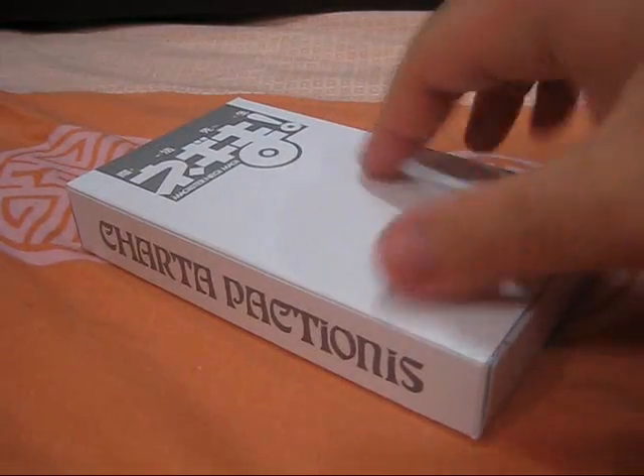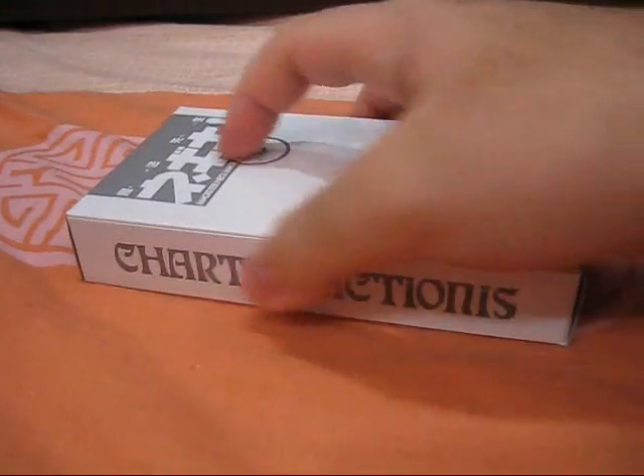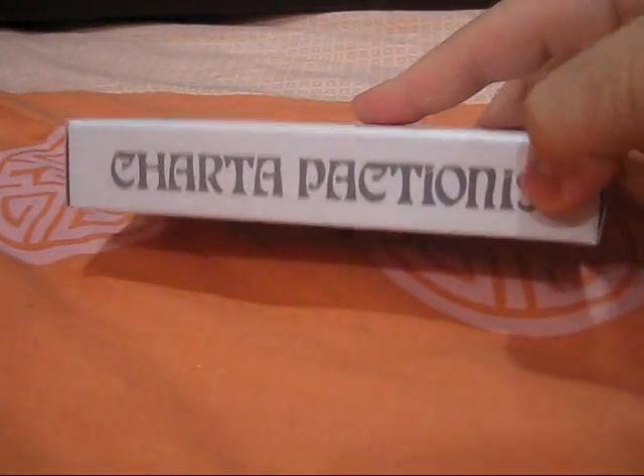Moving on, we come back to the main event of this set: the Pactio cards. The card box itself is plain white with some monochrome grey on it. There's the Negima logo on the front, the Pactio logo on the back, Character Pactio on the sides, and on the other side, Magistar Negi Magi.